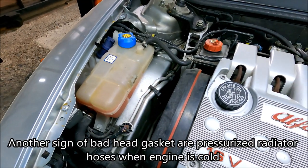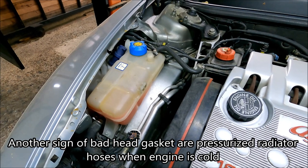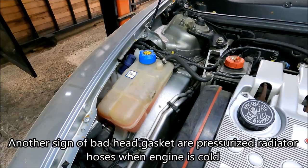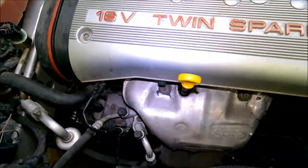While you are here, always check the coolant bottle — it should be clean, and the coolant inside should be clean as well. If it was dirty, it could indicate a mixture of coolant and oil, which is a direct cause of a bad head gasket.